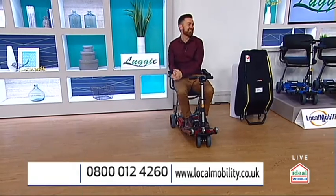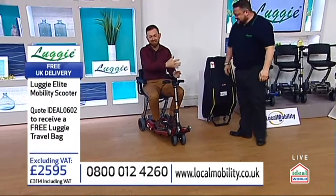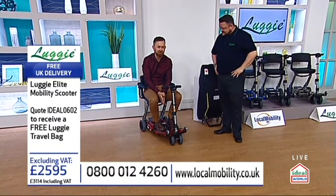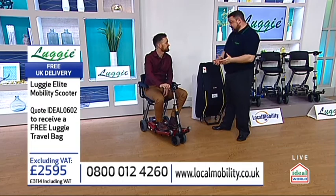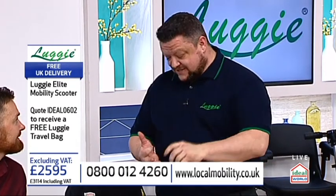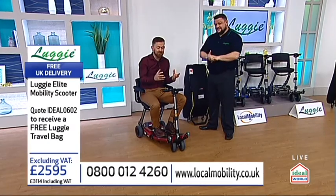Nigel, do you want to come and join us? Nigel's been with us for a few years now on Ideal World with Local Mobility. For viewers that are new to the company, tell us a bit about Local Mobility. We're a UK-based company based up in Leigh, up in Lancashire — a family-run business. The managing director is Paul. His wife works with us, his sister works with us, and Peter — Paul's dad — is our chief engineer. So it's really a family business.